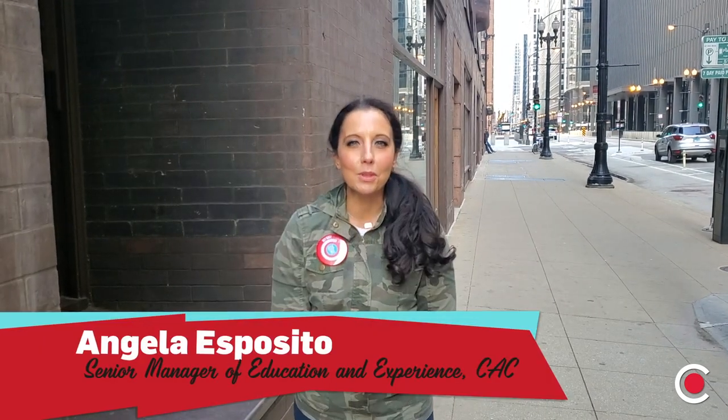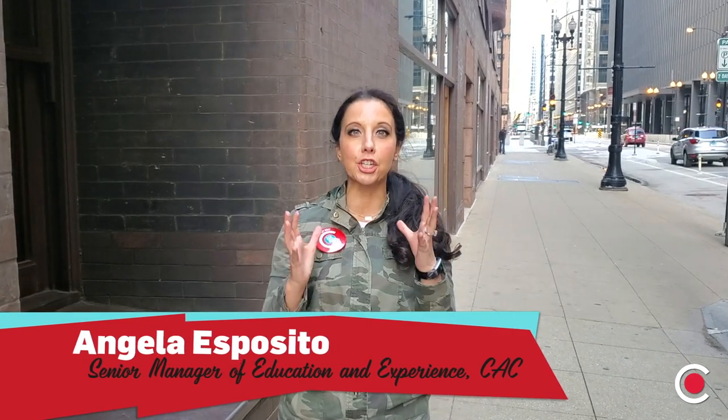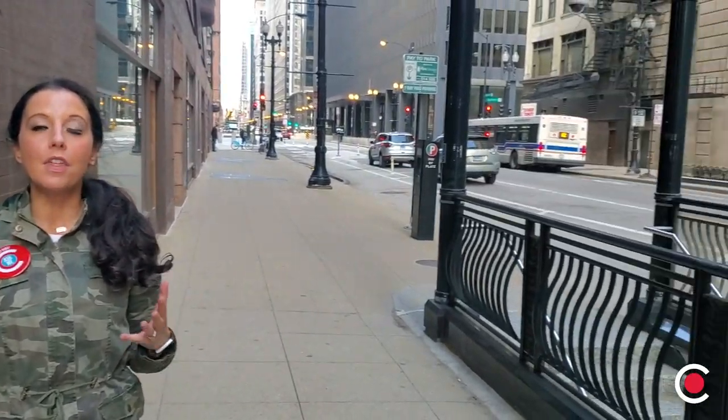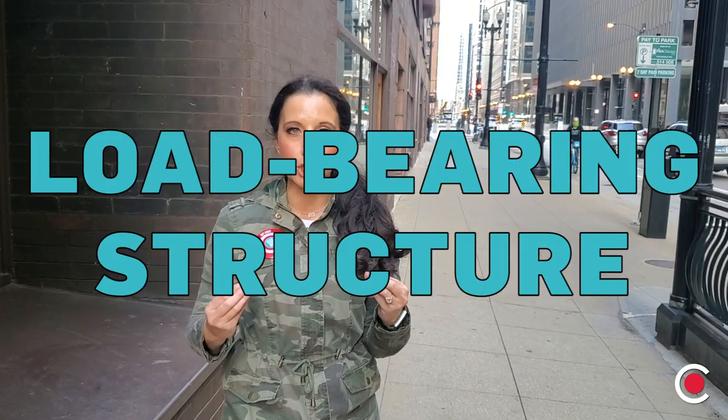Hey everybody! It's Angela again with the Chicago Architecture Center and we're here for another episode of Architecture Essentials. I'm standing on a section of Dearborn Street in the Chicago Loop in front of the Monadnock building. We're going to talk today about two building types that architects and engineers use. One is a very historic building type which is called a load-bearing structure.